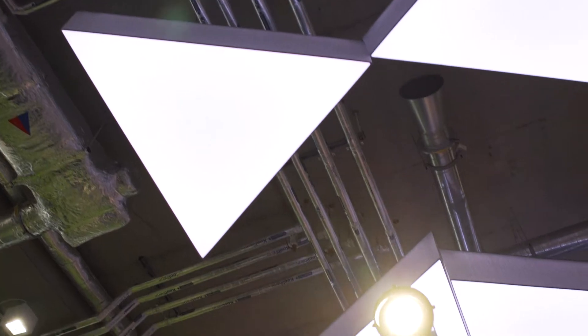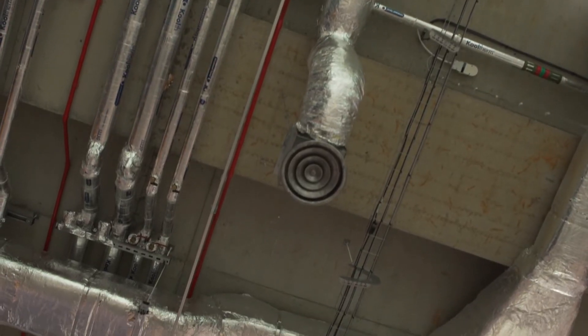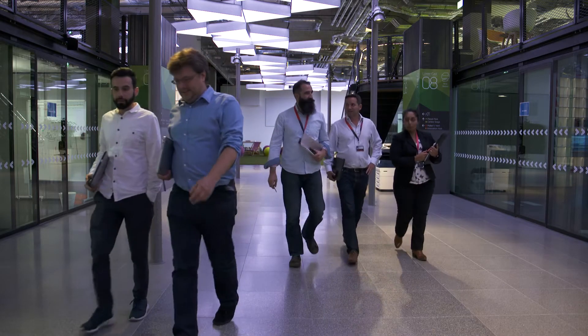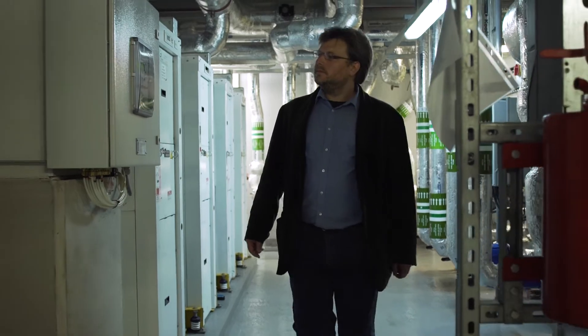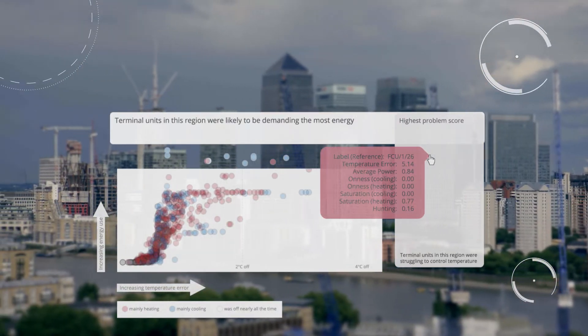Sometimes crazy things are happening in even the most well-run buildings, like chillers being left on at the weekend. That's not surprising because these are complicated systems to deal with, and human beings can't be expected to see all of that detail and be on track of it. So there is a massive opportunity to save huge amounts of carbon.